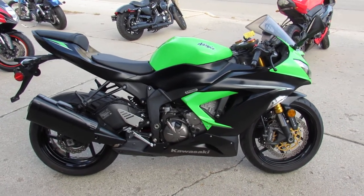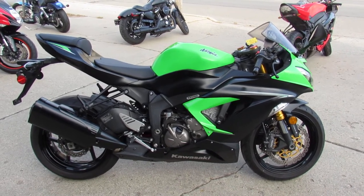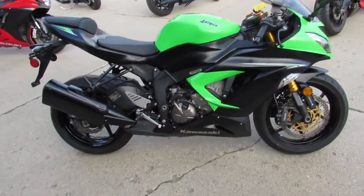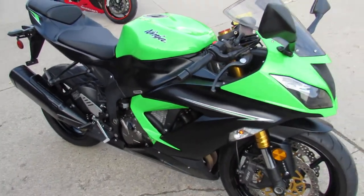Hey guys, it's Andrew and Aaron out here doing some videos on the used sport bikes we just got in. Over 250 used sport bikes in the showroom for sale — guaranteed financing, leasing programs, layaway programs, and your trades are always welcome.